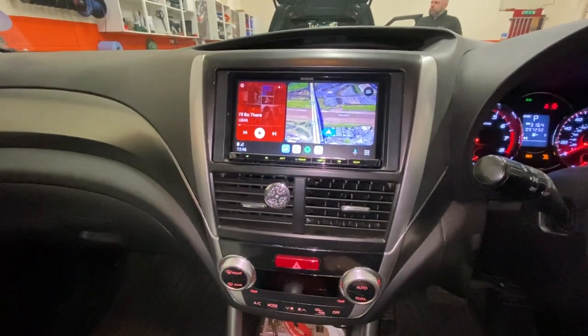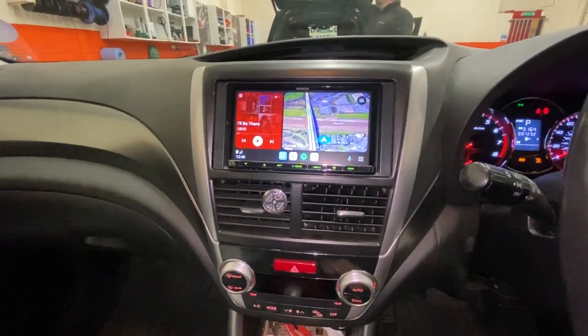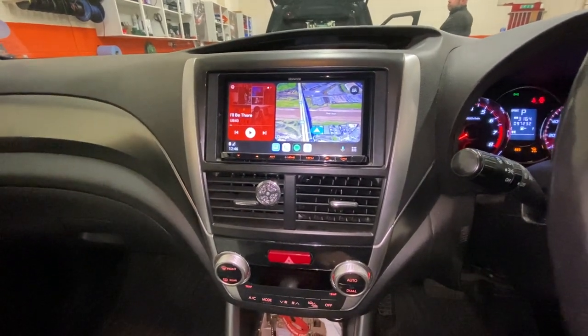This is all fitted at our workshop in Aedmaf in Bristol. This Kenwood unit now comes with a three-year manufacturer's warranty. Thanks very much for watching.